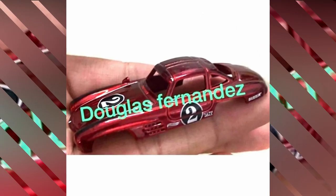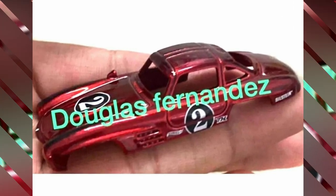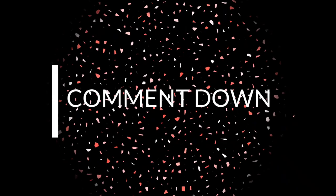Finally revealed — a peek at the second 2023 Super Treasure Hunt: a Mercedes-Benz SLS AMG in spectra flame red color. This is your host Yush signing out, see you in the next video.